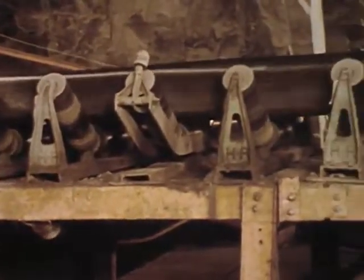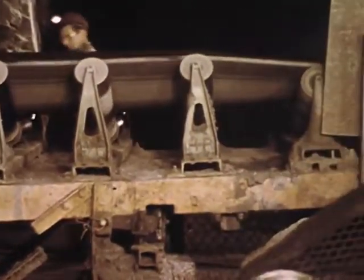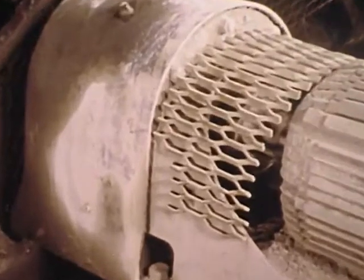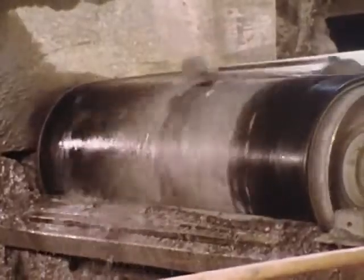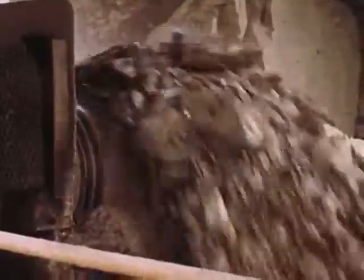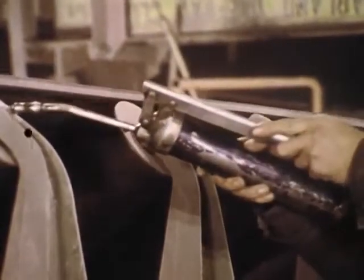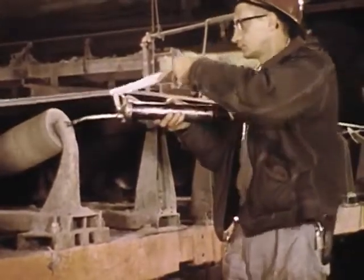Belt conveyors present hazards both inherent and man-made. Their wider use under new conditions has been accompanied by an increase in the number of moving parts, such as reduction gears, rollers and idlers, drives and pulleys around which conveyor men must work. The greater number of moving parts not only increases maintenance requirements, but also increases the chance for accidents.